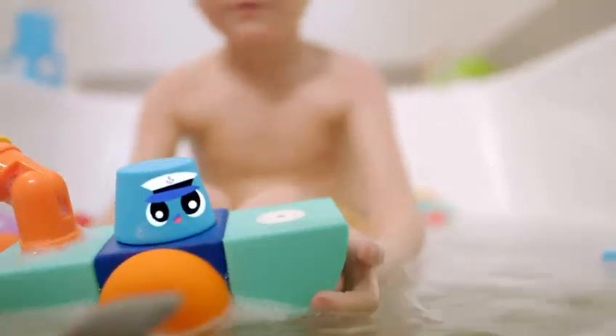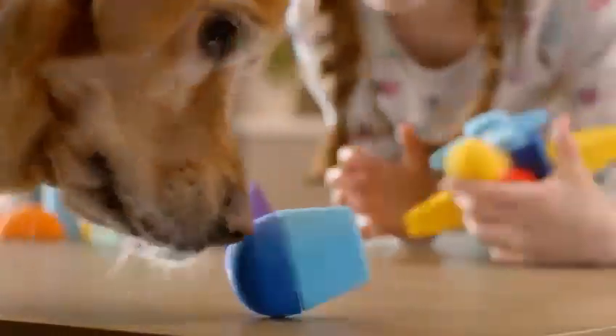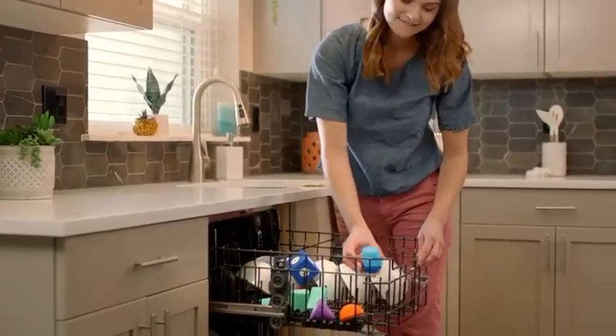Blockaroos float in water and stick to metal bathtubs for the perfect bath time toy. And don't worry if these blocks get messy — just throw them in the dishwasher and they'll be as good as new.